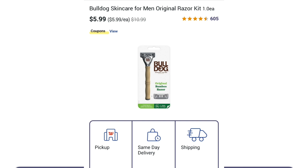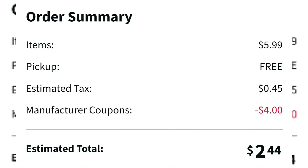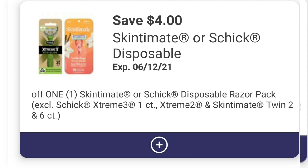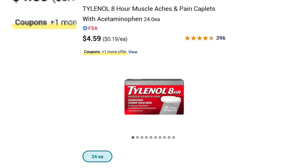Bulldog razors are on sale for $5.99 this week, down from $10.99. We have a $4 off coupon you can clip — that brings you down to $1.99. You can pay with Walgreens cash. $1.99 for a Bulldog razor is a great price. The same thing is happening with the Skintimate razors — $5.99 on sale, $4 off coupon, total comes out to $1.99. You can pay with Walgreens cash and lower your out of pocket.